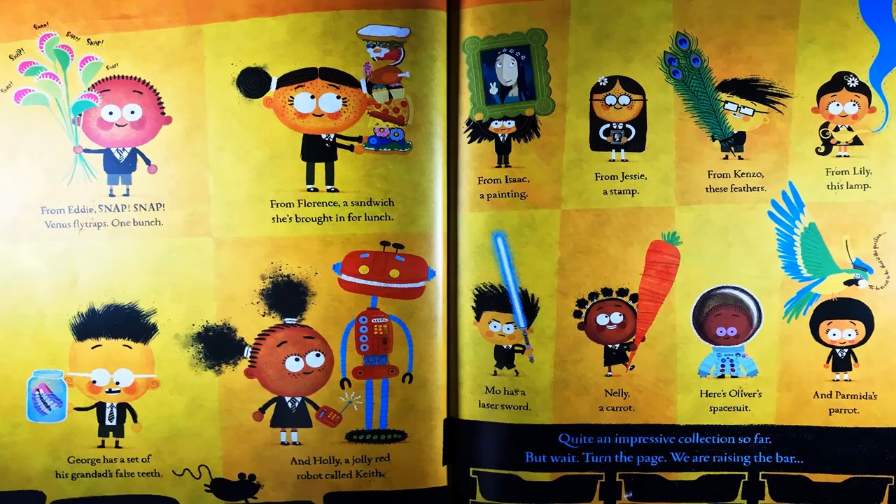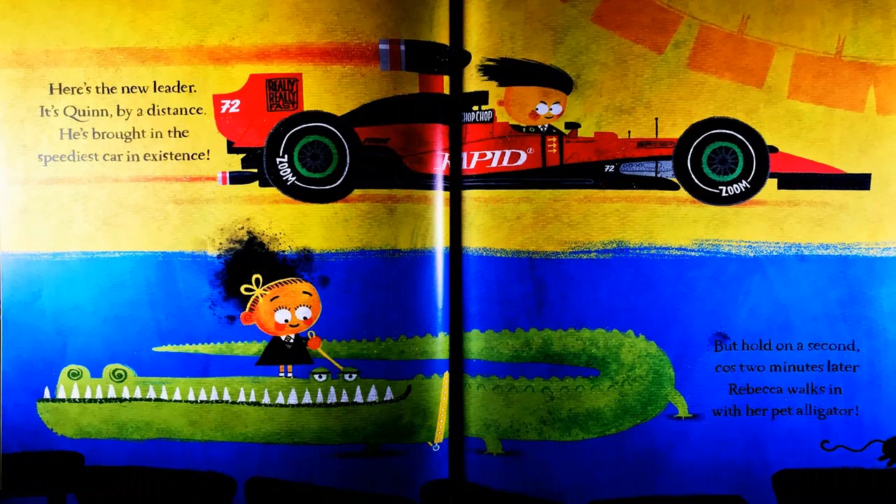But wait — turn the page. We are raising the bar. Here's the new leader. It's Queen, by a distance. He's brought in the speediest car in existence. But hold on a second, because two minutes later,